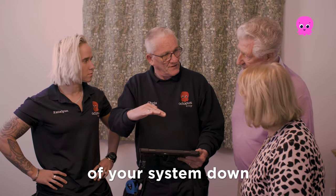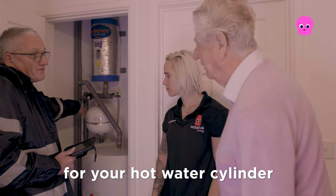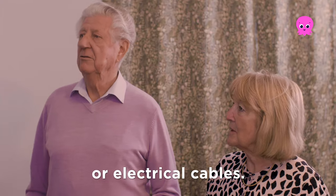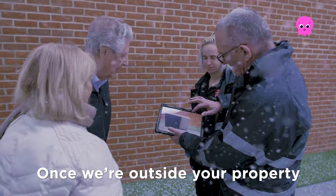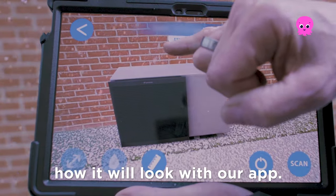Once we've got the size of your system down, we'll work out the best spot for your hot water cylinder and where to run pipework or electrical cables. Once we're outside your property, we'll look for the good spots for your heat pump and even show you how it will look with our app.